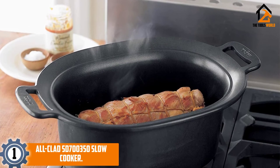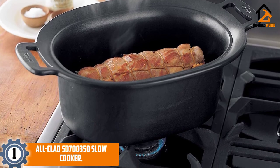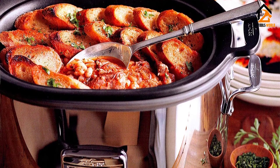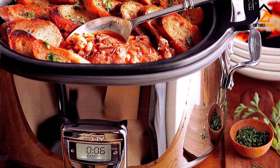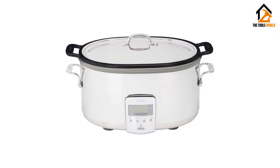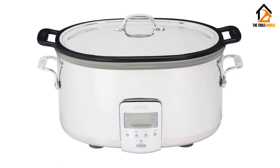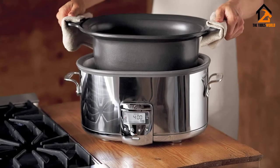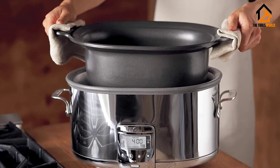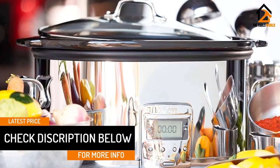And finally at number 1, we have the All-Clad SD700350 Slow Cooker. If you don't mind spending a bit more on a higher-end slow cooker, our pick is the All-Clad 7-Quart Slow Cooker. The cast aluminum insert gives a more even cooking experience, so you don't have to worry about burnt spots or cool spots in your crock. This is an attractive slow cooker, so it will look great on your countertop or table. The programmable timer allows you to start cooking when it's convenient, and the 6-hour warm time keeps food at the perfect temperature, even during parties and potlucks. The lid and crock are both dishwasher safe, so you don't have to work hard to clean up.